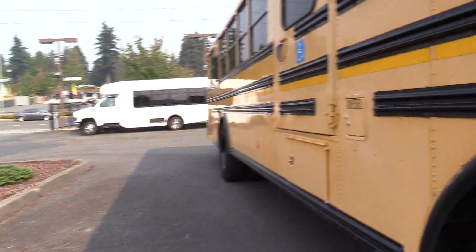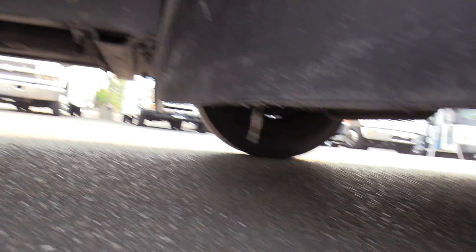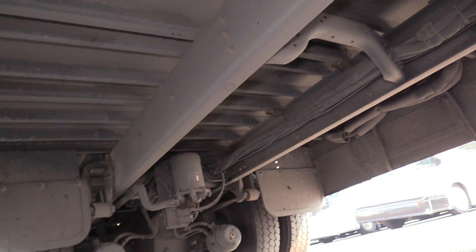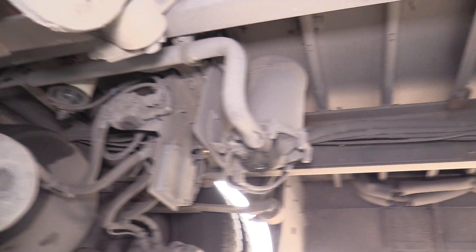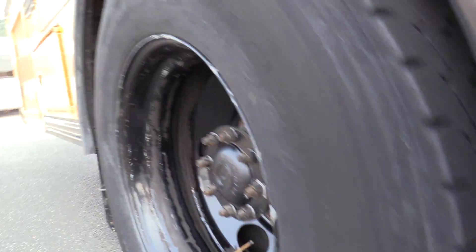I'm going to show you some tire tread here and underneath the bus. Considering the vintage, I'm not seeing a whole lot of rust or anything under here — it looks pretty good. The tire tread is looking awesome underneath here, actually pretty clean.